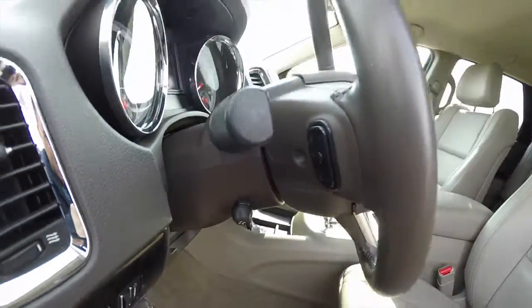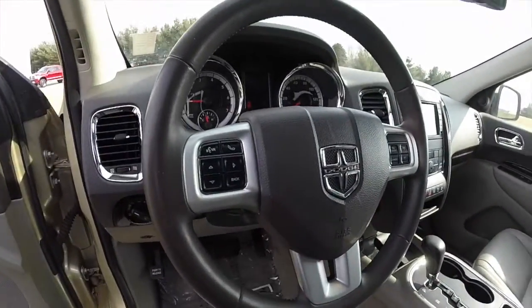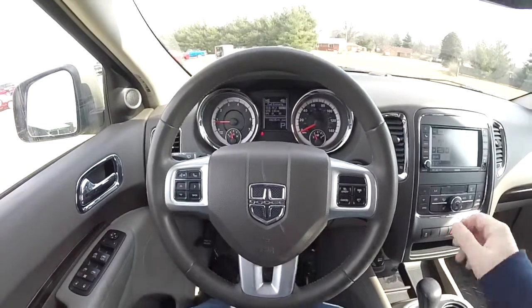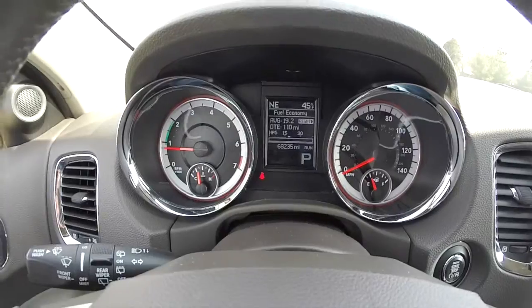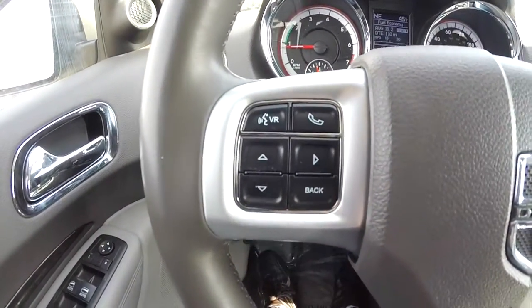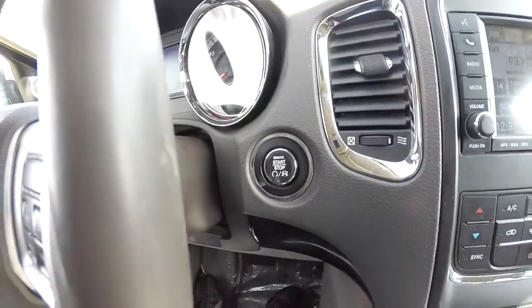Also have audio controls on the back side of the steering wheel — it does leather wrap. Panning through the interior, this vehicle currently has 68,235 miles on it. The buttons for the Uconnect Bluetooth and trip computer, cruise control, and push button start are all here.